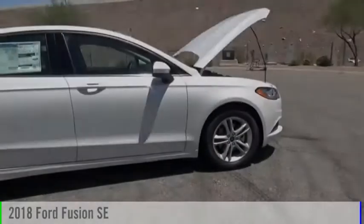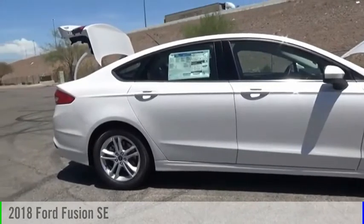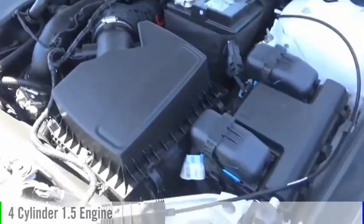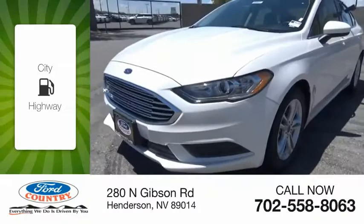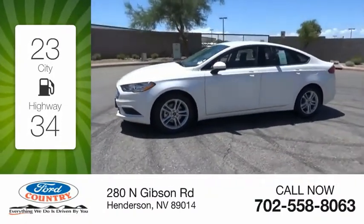Ali Auto Mall today. Stop by and take a look at the 2018 Fusion. This vehicle is powered by a front-wheel drive, four-cylinder, 1.5 liter engine and comes with a six-speed automatic transmission. Great fuel efficiency saves you money by requiring fewer trips to the gas station.